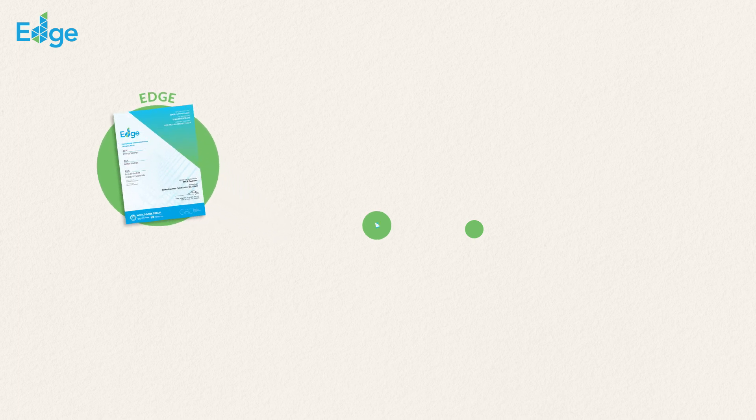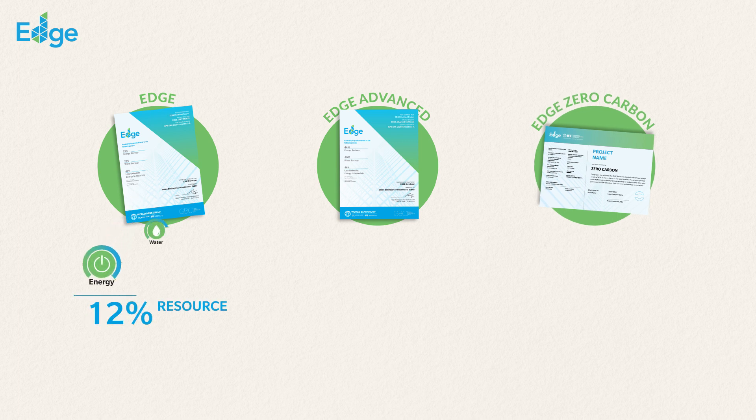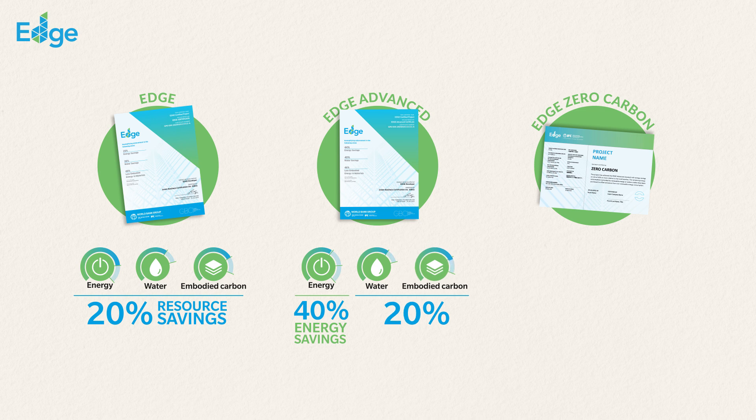There are three levels of EDGE certification: EDGE, EDGE Advanced, and EDGE Zero Carbon. Achieving EDGE Advanced status requires a 40% or greater energy savings beyond the basic EDGE certified level, while still meeting the minimum 20% savings requirement for water and materials. EDGE Zero Carbon certification requires projects to achieve net zero greenhouse gas emissions from building operations.